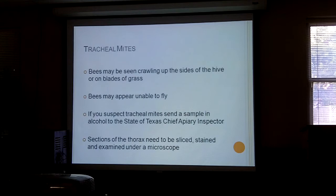Once they've bred in the spiracles or tracheas, they come out, get onto other bees, and find their way into those breathing tubes. You won't see them unless you kill a bee, dissect it, and look at it under a microscope. Symptoms: you'll see bees crawling up the sides of the hive or on blades of grass, appearing unable to fly. If you suspect tracheal mites, the book says to send it to the Texas Chief Apiary Inspector to confirm. You need to slice up the thorax, stain it, and look at it under a microscope.